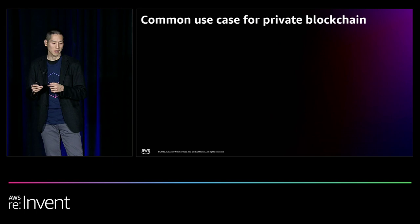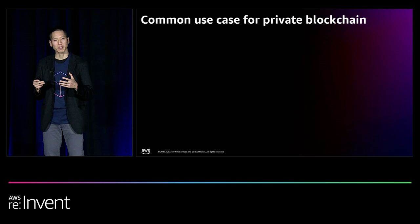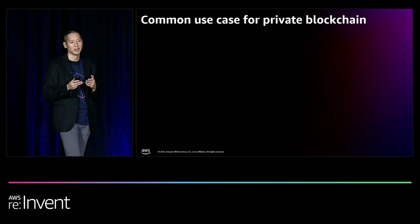Private blockchains, with their restricted permissions and gasless transactions, allowed enterprises and government agencies to utilize this technology to bring efficiencies to multi-party workflows, especially those where the entities operating the blockchain have to have equal rights and responsibilities. That's one of the key drivers for private blockchain implementation.